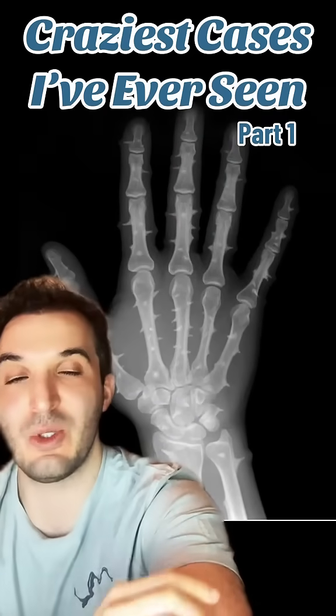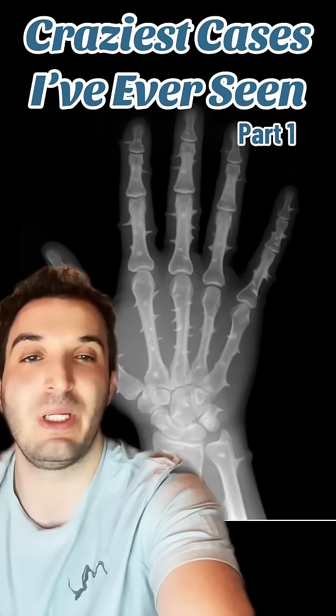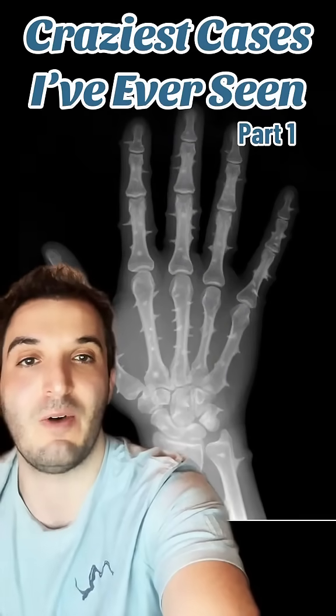I will be revealing the diagnosis in a few videos after I get through a couple of other cases.